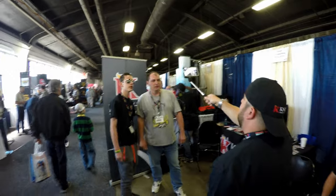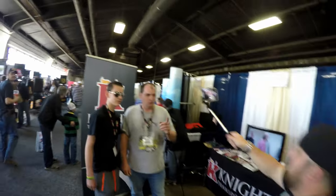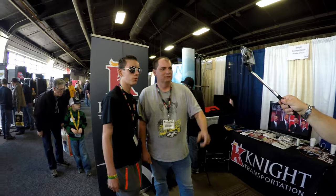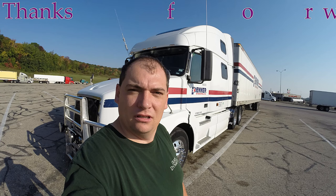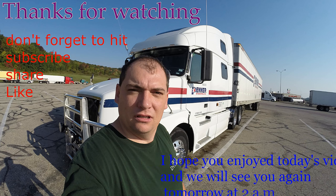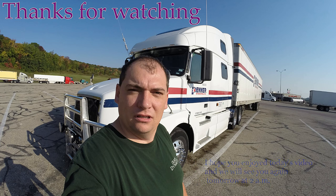Hey guys, you are now tuned in to the Little Guy show. That's right guys — we're live in the booth. It's time to get going. It's time to move on. Put this behind me. That day is gonna come. I'm breaking the walls down.